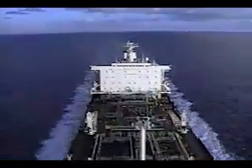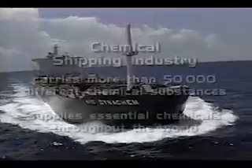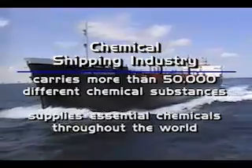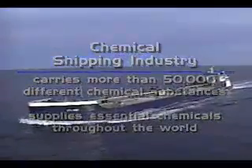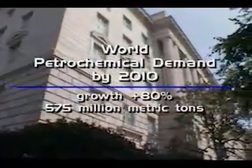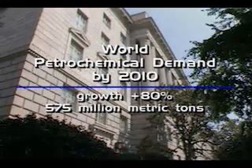The chemical shipping industry plays a vital role in our expanding world economy. Carrying more than 50,000 different chemical substances, this seaborne trade supplies essential chemicals throughout the world. The U.S. Department of Commerce forecast that by the year 2010, the world's petrochemical demand will grow nearly 80% to 575 million metric tons. This positive growth outlook is tempered by the ever-present danger of massive ecological damage, should any of these tankers have a spill due to collision or corrosive attacks.